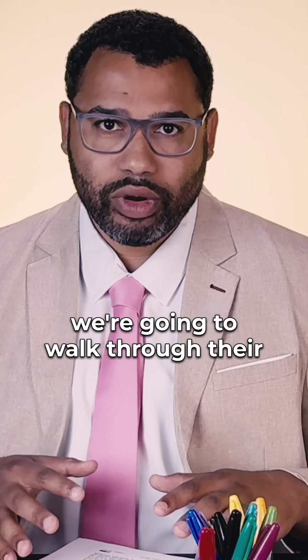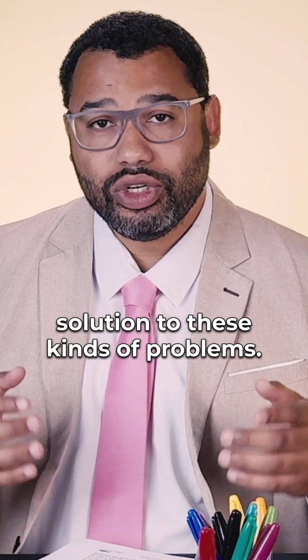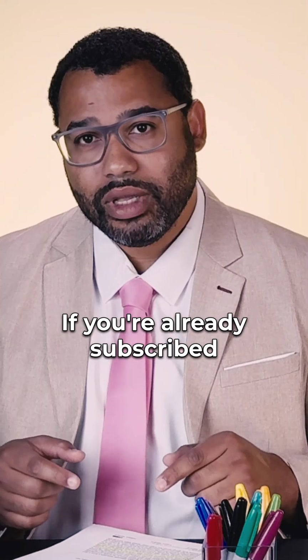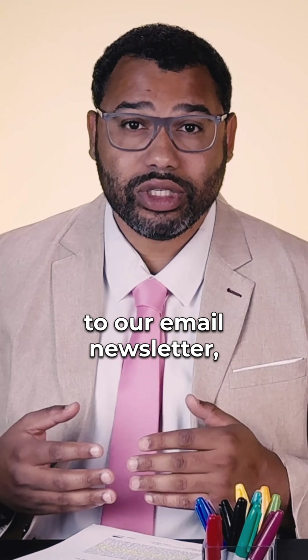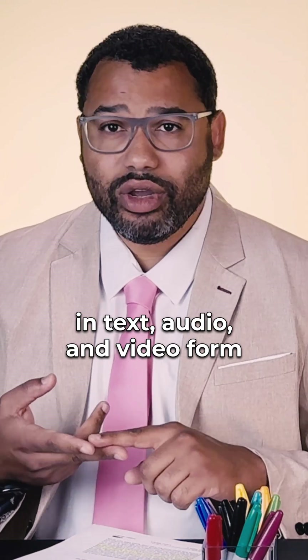On today's episode of Journal Club, we're going to walk through their system and find out if it's a viable solution to these kinds of problems. If you're already subscribed to our email newsletter, you'll be getting this full episode in text, audio, and video form delivered to your inbox in the next few hours.